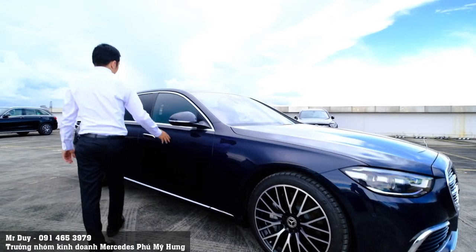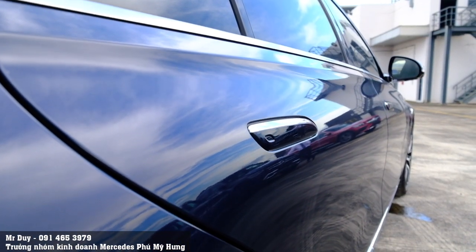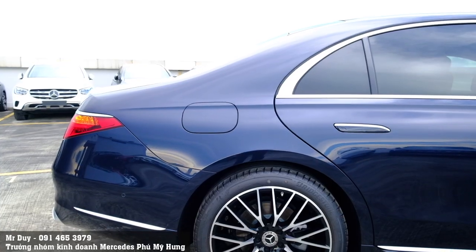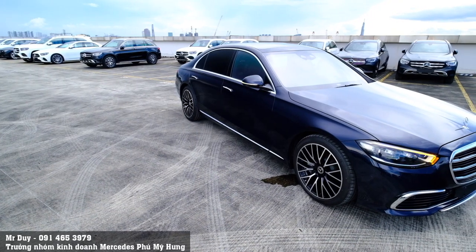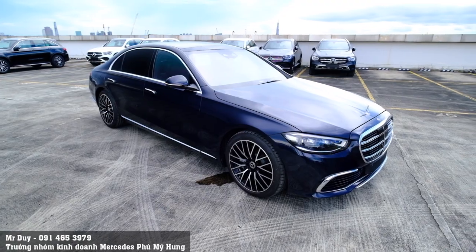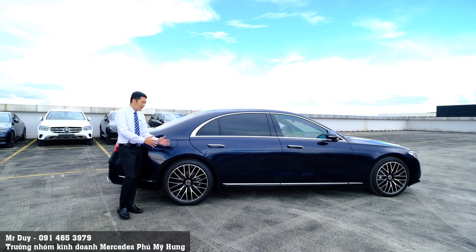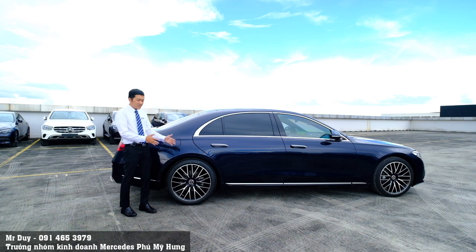Tay nắm cửa được thiết kế dạng ẩn — khi chạy sẽ xếp vào bên trong. Lốp bánh sau cũng cùng kích thước 255/40 R20, tức là lốp trước và lốp sau giống nhau. Một điểm khác biệt của S450 Luxury phiên bản Thái Lan so với S450 phiên bản nhập Đức: chiếc S450 Thái Lan không có đánh lái trục bánh sau. Chỉ có S450 Luxury nhập từ Đức mới có option đó thôi.